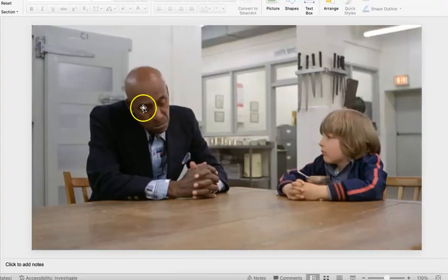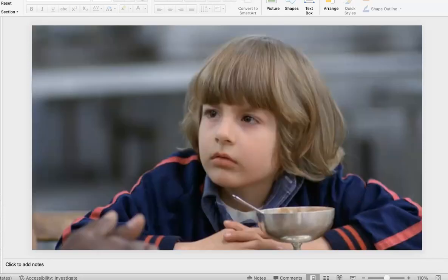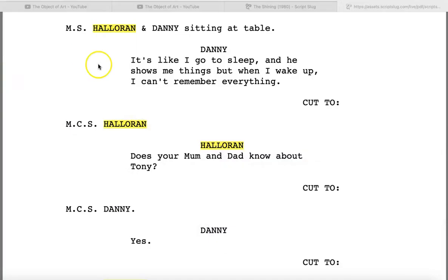Maybe that's why Danny looks sleep deprived — he's afraid of falling asleep because every time he falls asleep, Tony comes and bothers him and tells him things. And I think Jack looks sleep deprived too. My current hypothesis is that they have to deal with Wendy, who might be unpredictable, so both Jack and Danny stay on their toes and maybe they're afraid of sleeping.